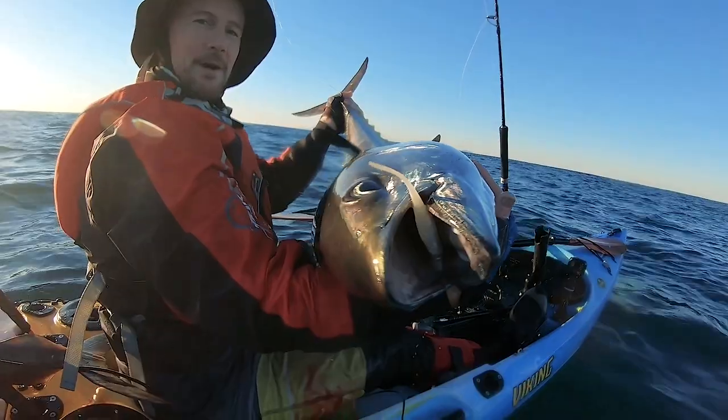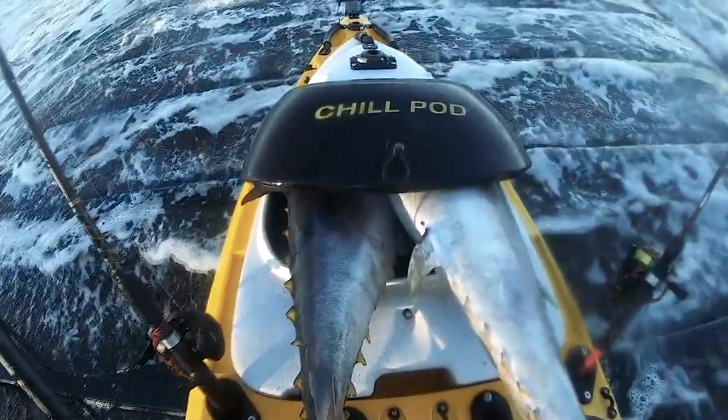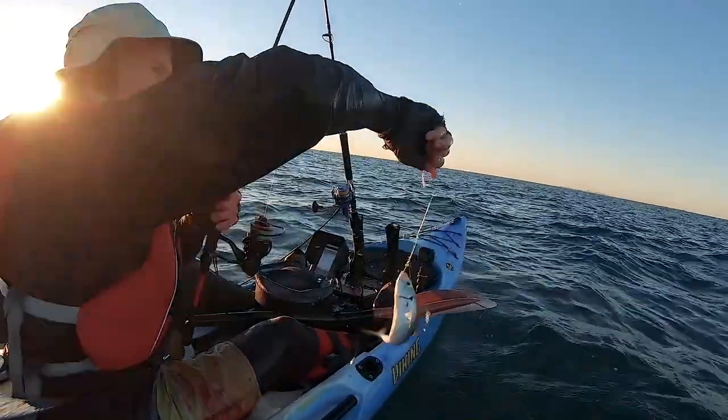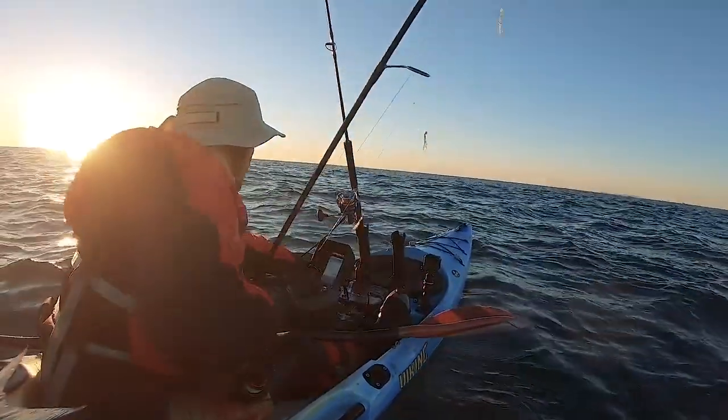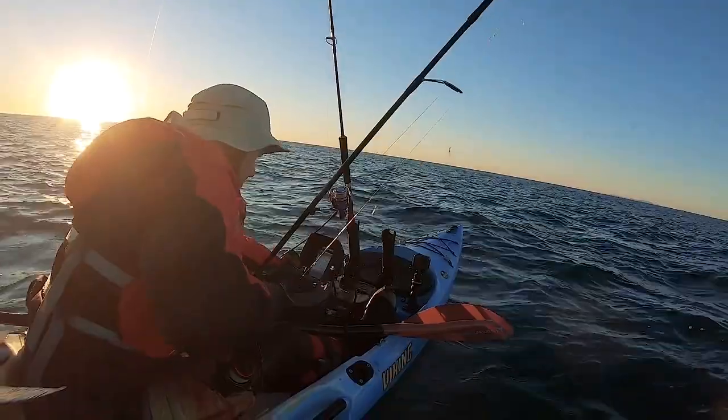I need to get these fish back on ice, so I race them back to the boat ramp with the fish on ice in the back of the van. Then we head back out and carry on with our main mission, which was to go and get live baits and target some snapper or any other reef species we can find.